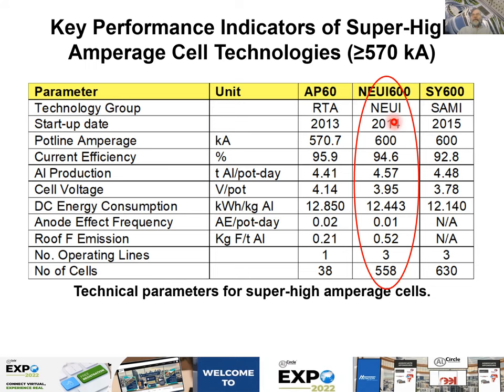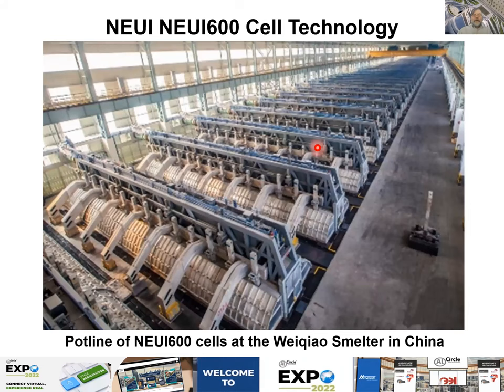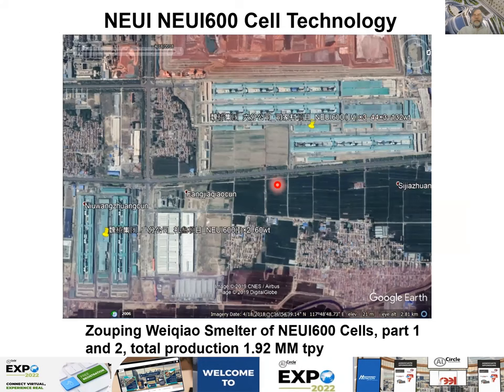The most successful of those three, based on user group adoption, is clearly the NUI 600, which also has the best KPIs. The AP60 has been in development for 25 years but up to now there are only 38 pots in a demonstration line. This is the building with 38 pots and the inside view showing the anode change — three stubs in line per carbon block and two carbon blocks per rod.